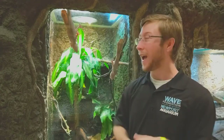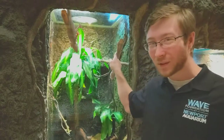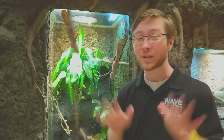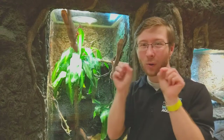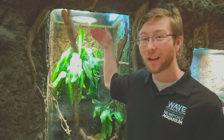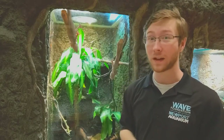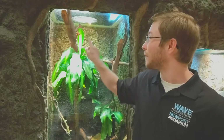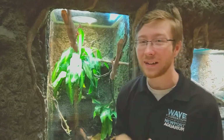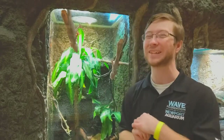Geckos have super, super cool toes. You can see how they're sticking here on the window. All of their toes have super tiny little hairs, and all of those hairs are so small and sticky that they are able to stick onto these totally flat and smooth surfaces that we wouldn't be able to walk up. They have all these little tiny hairs on those toe pads to be able to stick with chemistry.